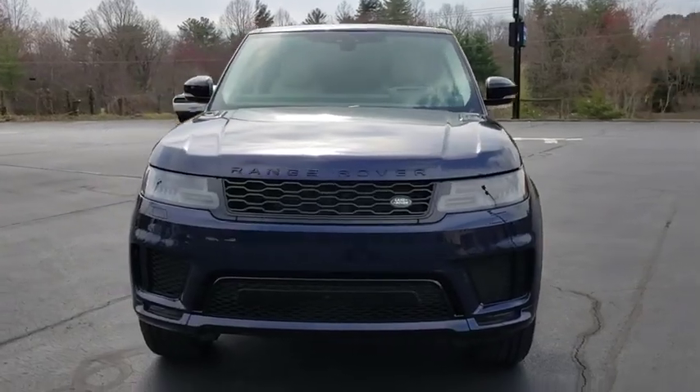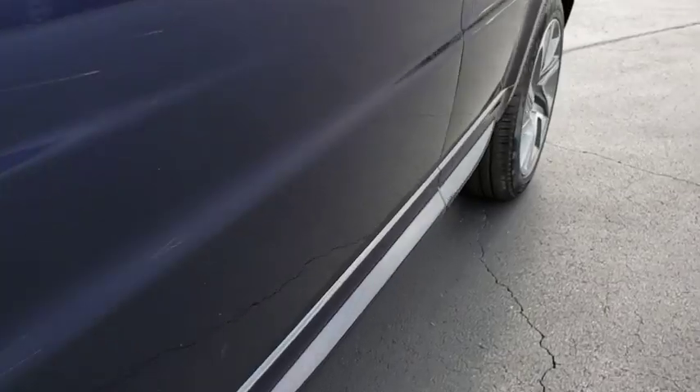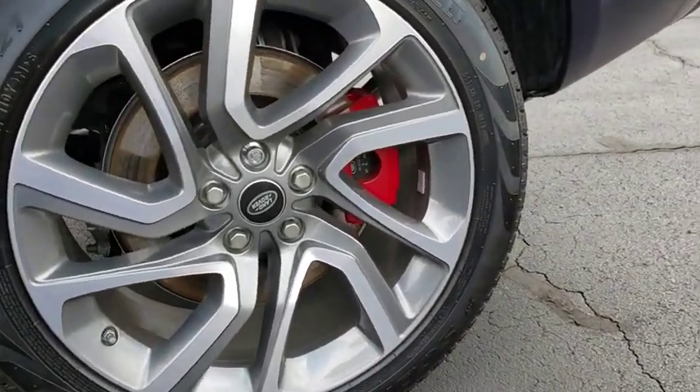Bluetooth, leather-wrapped steering wheel, power steering, adjustable steering wheel, hard disk drive media storage, aluminum wheels, floor mats, four-wheel drive, auto-dimming rear-view mirror.